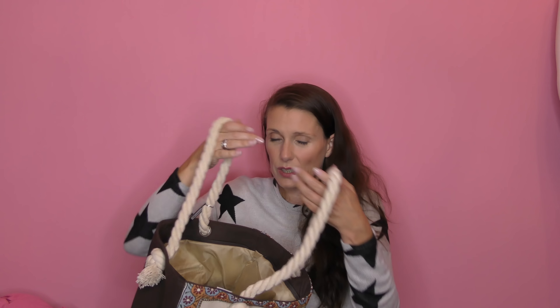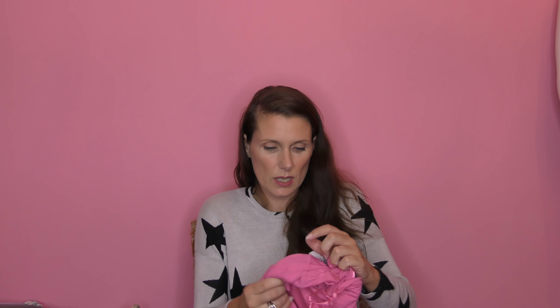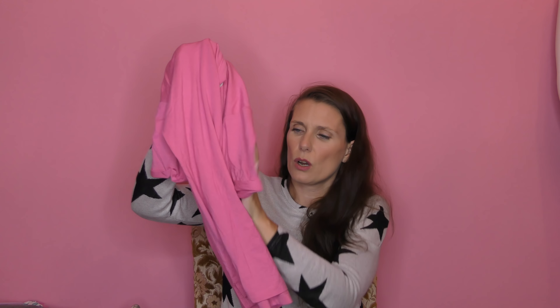This is from Primark — originally six pounds, on sale for three pounds. It's one of those bralettes that has all the design detail at the front instead of at the back, so if you wear a little top you get a nice bit of interest at the front. I'm not sure if I'm going to like it — I probably wouldn't have bought it at full price — but for three pounds I thought I'd give it a go.